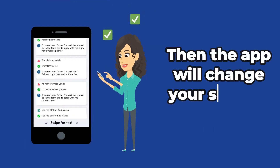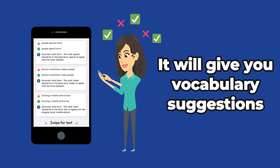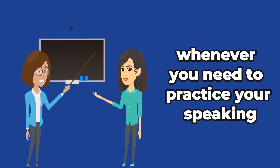Then the app will change your speech to text and correct what you said. It will even give you vocabulary suggestions to take your speaking to the next level. It's like having an English teacher in your pocket whenever you need to practice your speaking.